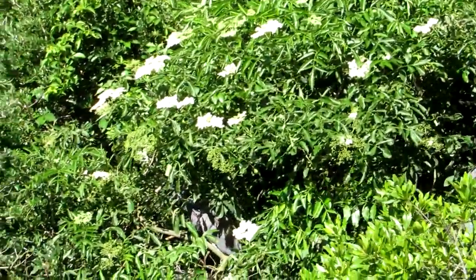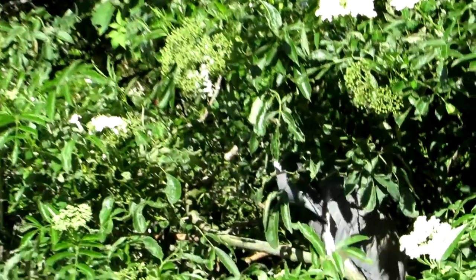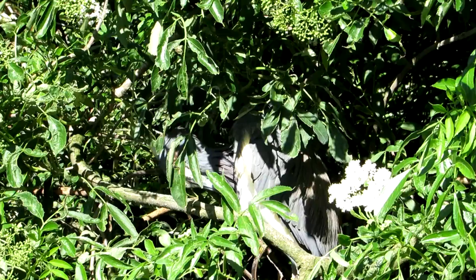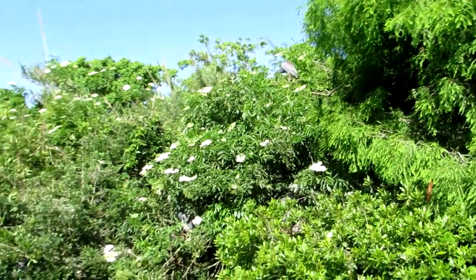We've got some birds that are tucked in and you can hardly see them. One lady informed me that there are eggs in the nest, so it's amazing. A lot of birds will be tucked in deeply — you may not even be able to see them.